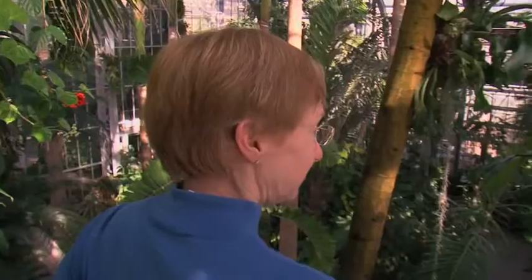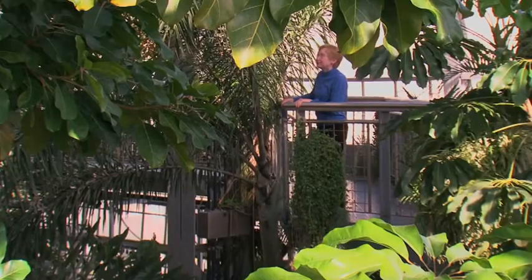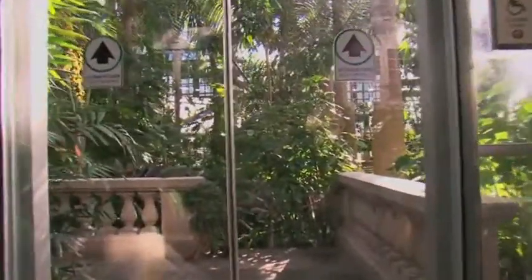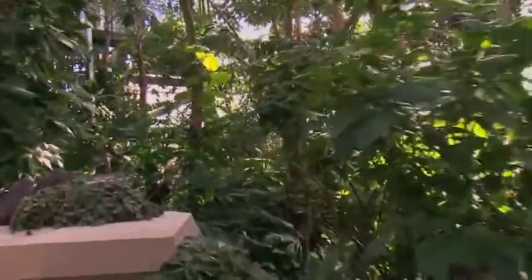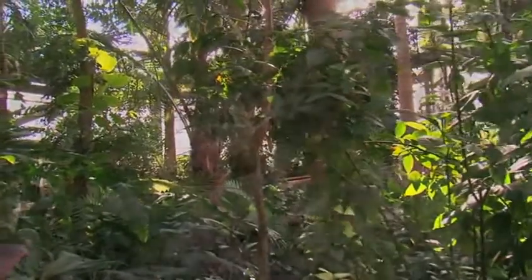A chance visit to the National Botanic Garden near the U.S. Capitol changed Ruth Kassinger's life. She walked in and the glass doors opened, and she stepped into a beautiful, green, lush, warm and humid jungle. She walked around for a while and was just stunned by how beautiful and full of life this place was.